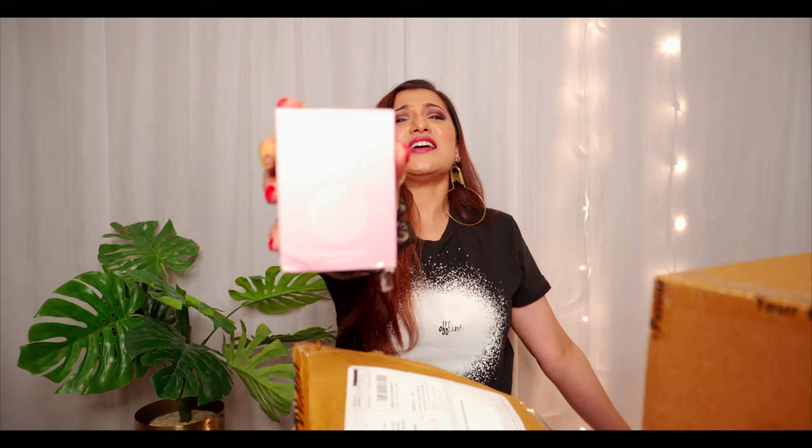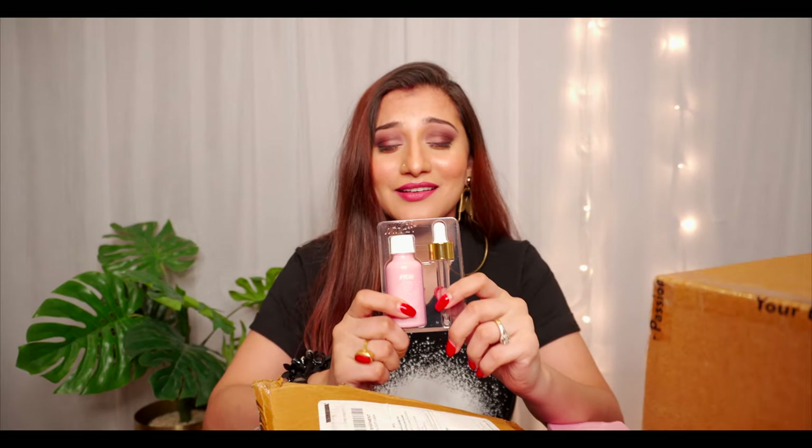Moving on to the next one — this is the Nika Skin Potion. I've been so excited for this one because I love using facial oils. I use two or three different facial oils from different brands — one for skin retexturing, one for hydration, and another for pore control. I love the baby pink bottle and it comes with a dropper which is great for easy application.